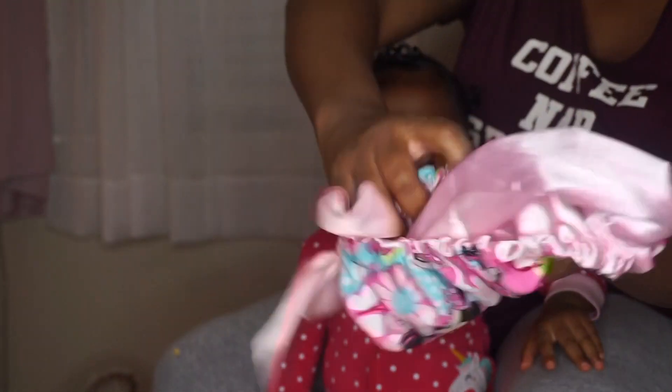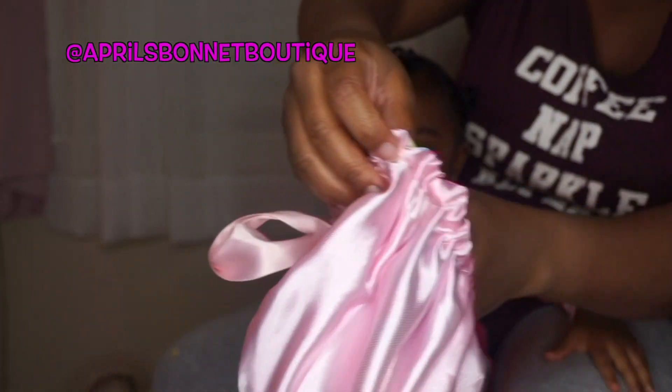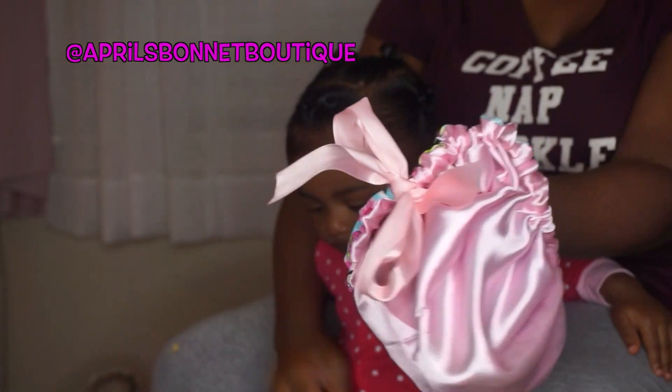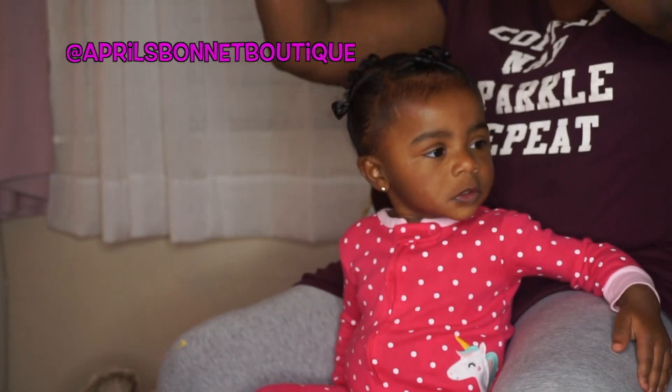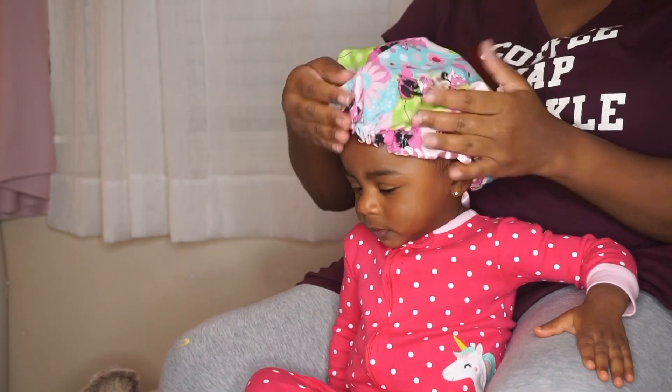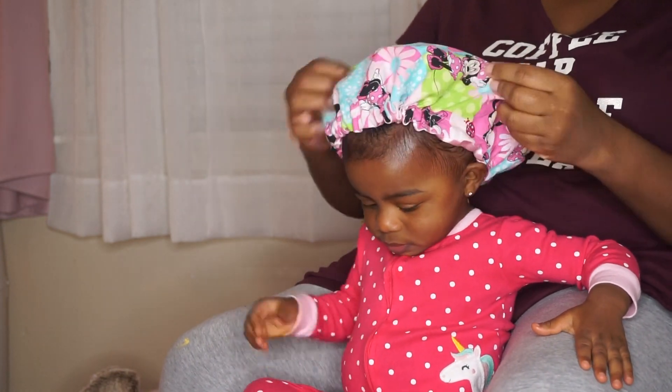After I finish her hair, I usually put on her bonnet. This bonnet is from April's Bonnet Boutique on Instagram. It has a satin inside and an adjustable strap — it's custom made. She made it literally overnight, shipped it out the next day, and it's very affordable.